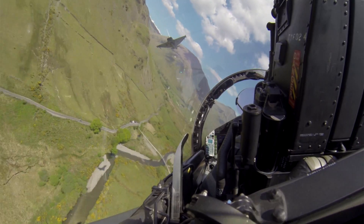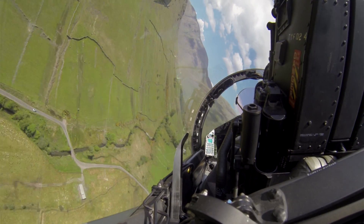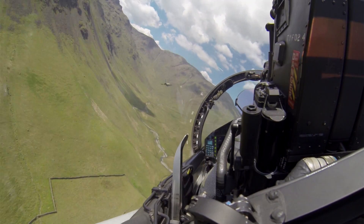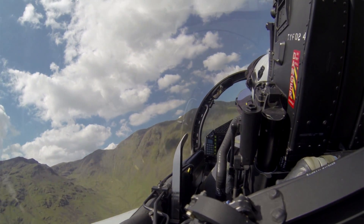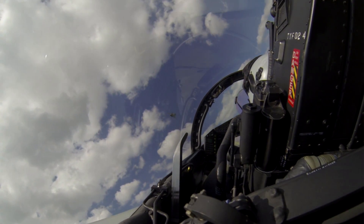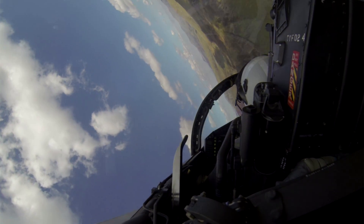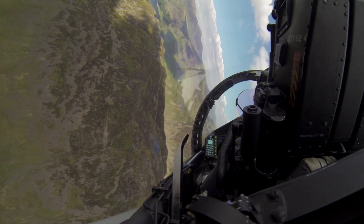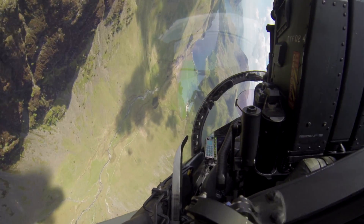Hard left turn. The lead's 6 o'clock is clear. The weather looks good ahead. Lining up the valley. And speed's now coming up, 480 knots. Positioning for the over-bank. Waiting for the lead. There goes the lead. And over-banking. 5G over the top. Throttles back as we descend back into low level. Low height warner. Reset.